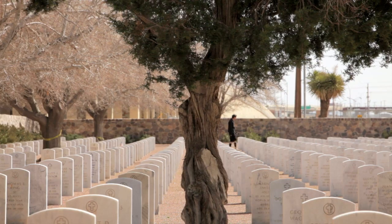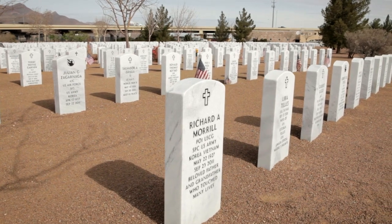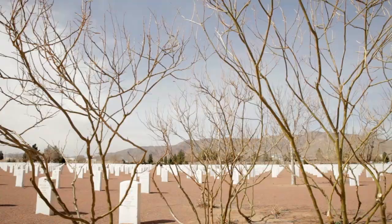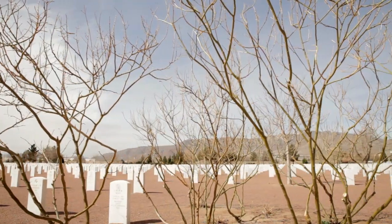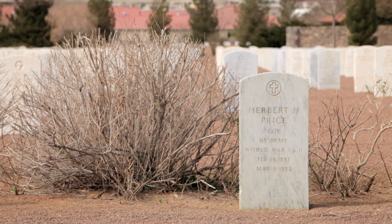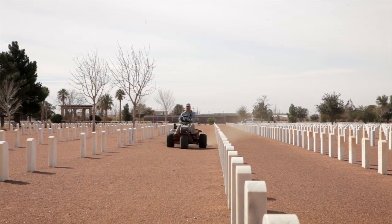It doesn't have the lush green grass, but that's not the environment we're in. The new landscape cut water use by 90%, or 56 million gallons a year. The plants are drought tolerant, the irrigation targeted through bubblers and a drip system. The gravel itself is groomed as meticulously as any golf course.